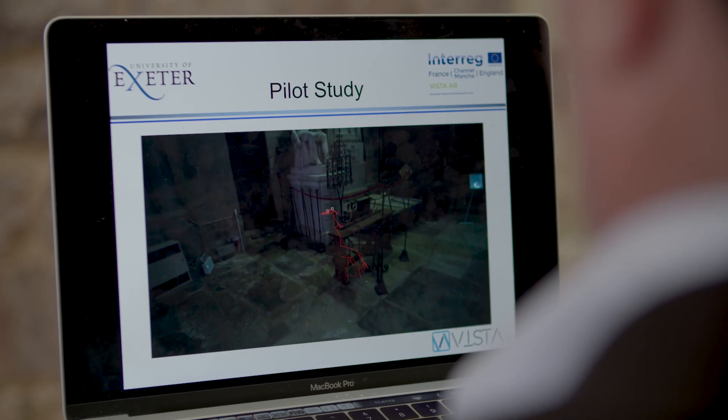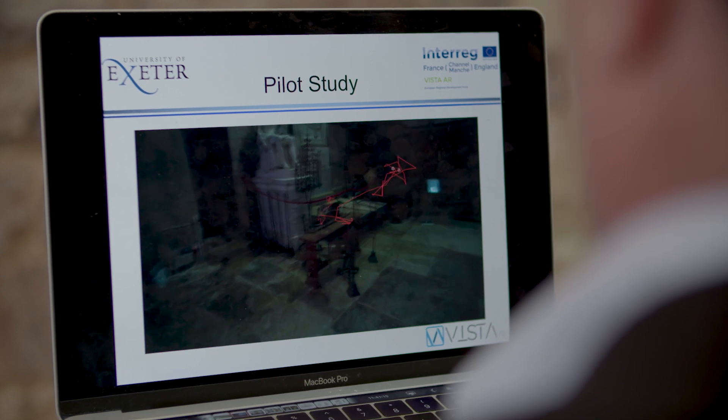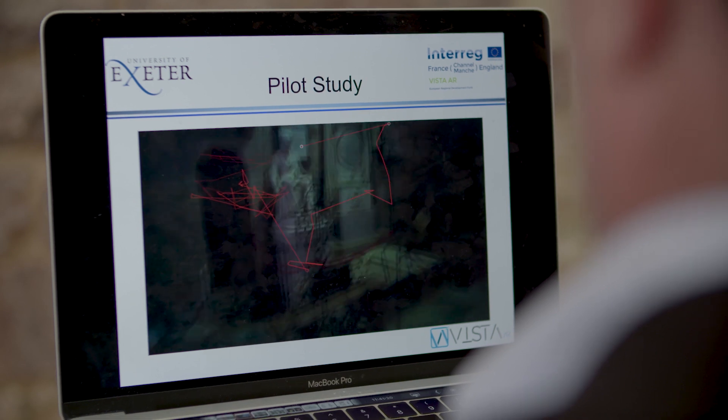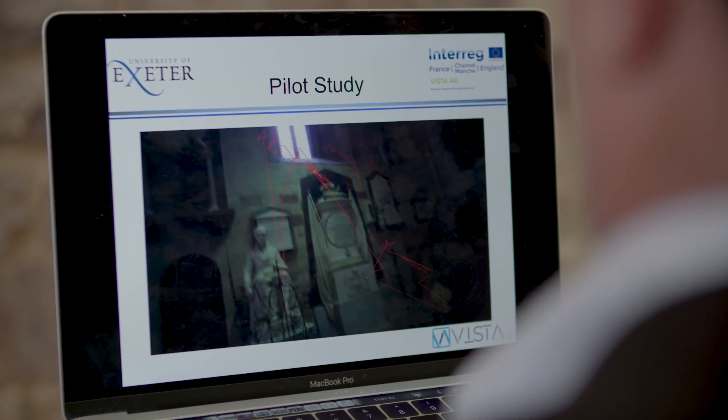We've used things like geospatial tracking and eye tracking to see what sort of artifacts people are interacting with, and we use all of that information from studying the visitors to then inform how we can design the new experiences.